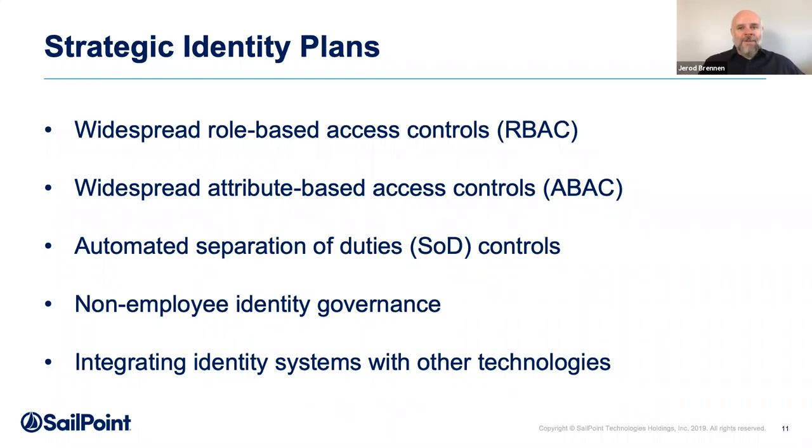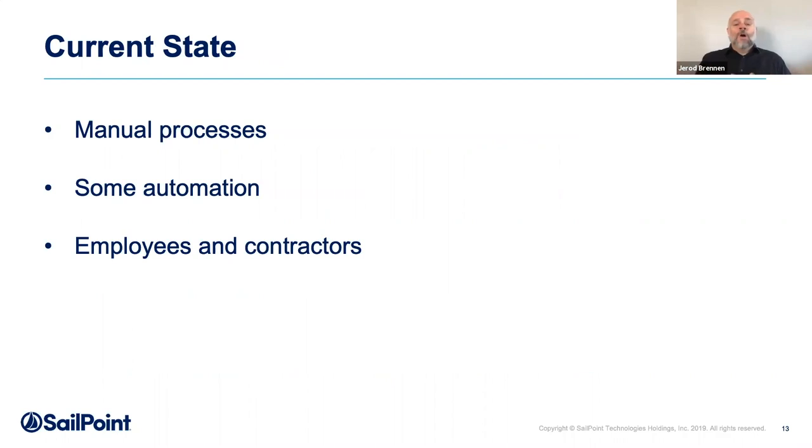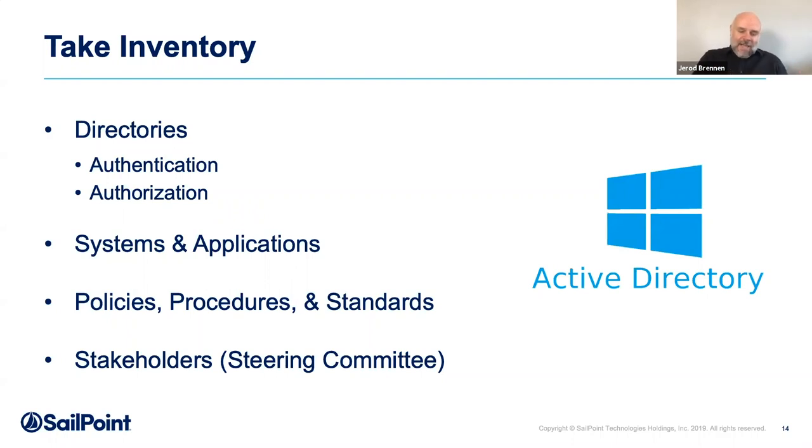Strategic plans are a little different than tactical initiatives. As you ask yourself about identity strategy, you can drill down into a more specific question: what's your on-prem identity strategy? This is where our identity programs have grown up — manual processes in systems and LDAP directories on-prem, with automation added over time using shell scripts or PowerShell scripts, traditionally focused on employees and contractors. If you want to take some of that activity down a strategic improvement path, the first thing you should do is take inventory. Start with directories — this is where all those accounts live.